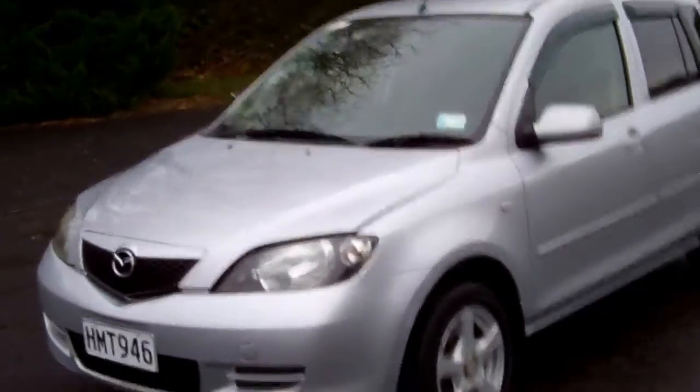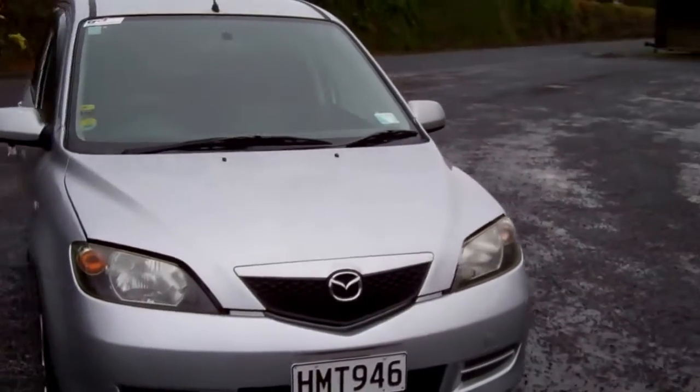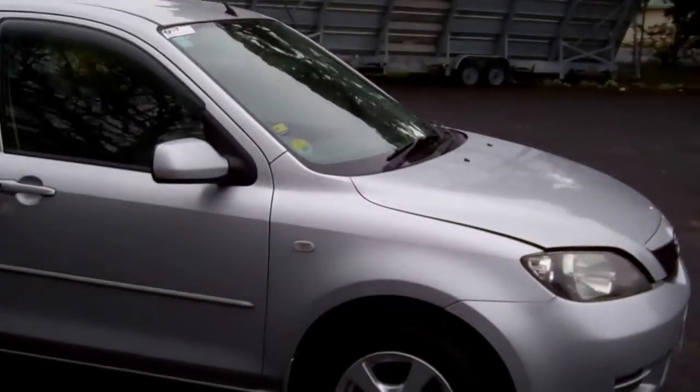Hi, Dan here from Cash4Cars. What you're looking at is our latest vehicle to go on the internet in an auction. This is a 2005 Mazda Demio five-door hatch.